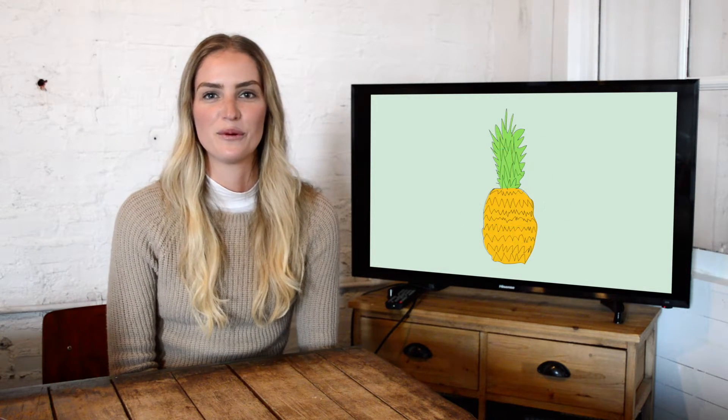The next place that graphics will work really well is any place that you're trying to be really silly or get a witty or funny personality across, like cartoons or something a little more childlike or less formal.